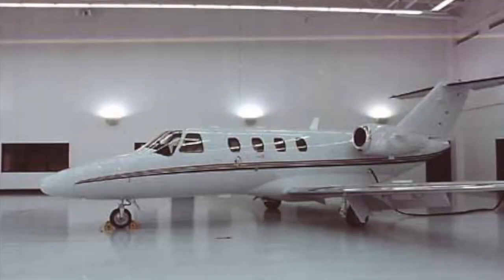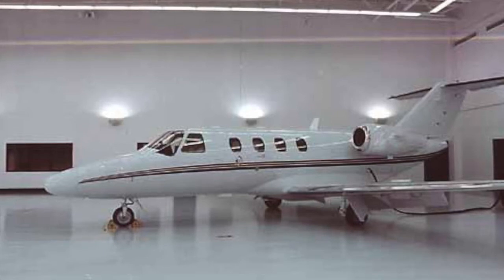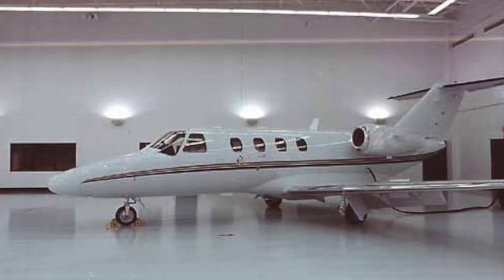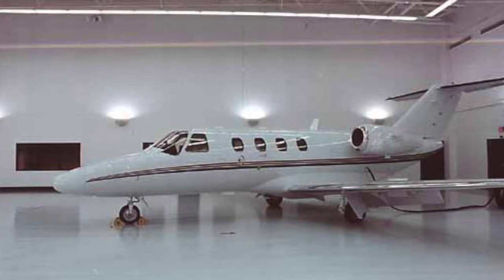Another of the CJ-1's strong points contributes to its low operating cost as well — the simplicity and reliability of its flight systems. It uses the ProLine 21 avionics package, complete with primary flight display and multifunction display flat panel screens. The CJ-1 is extremely easy to fly and can be single pilot operated.